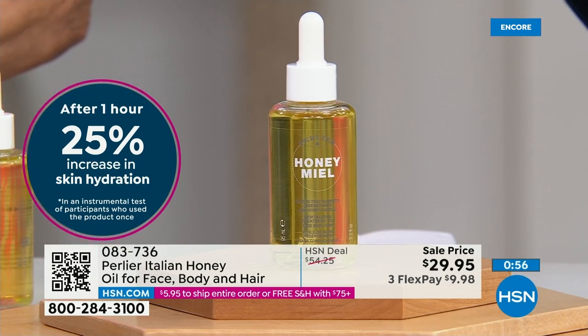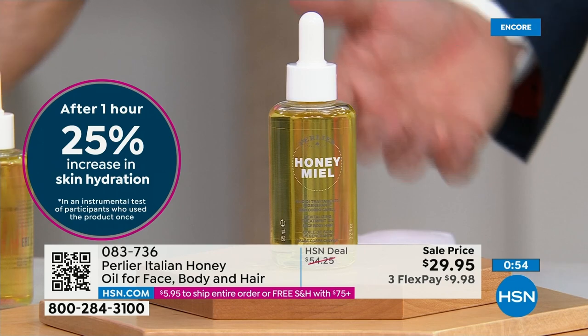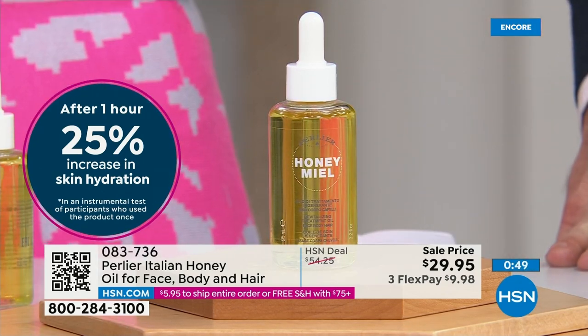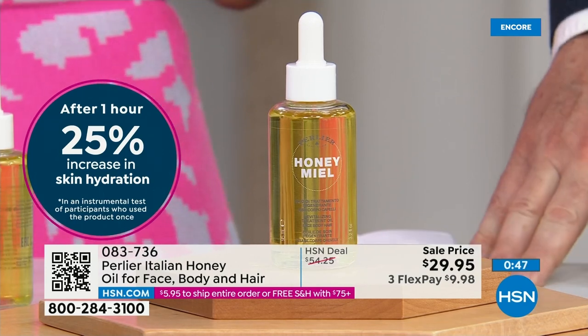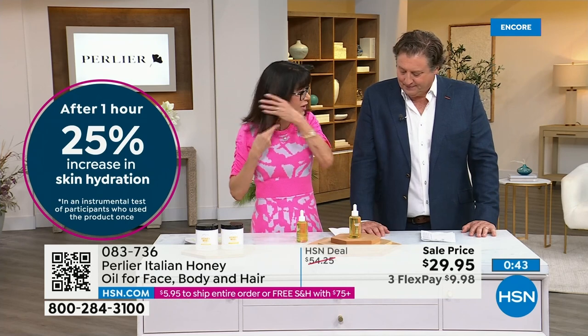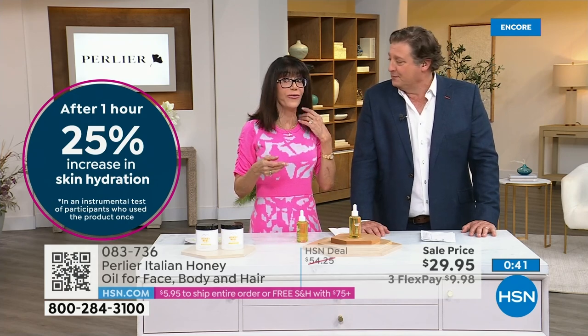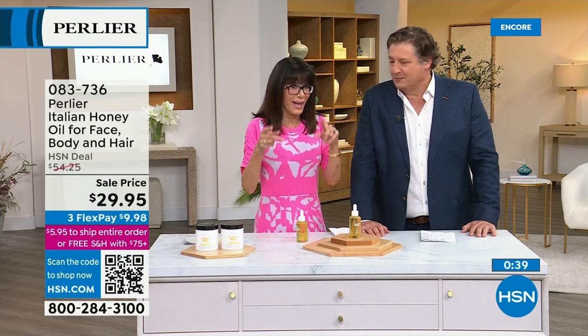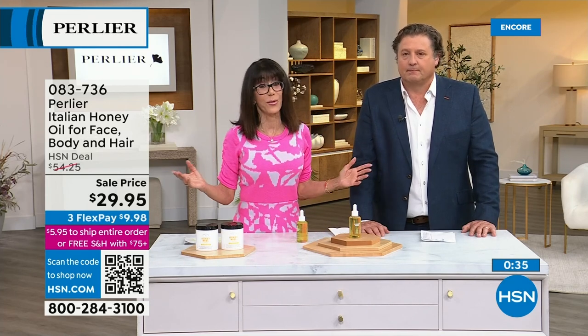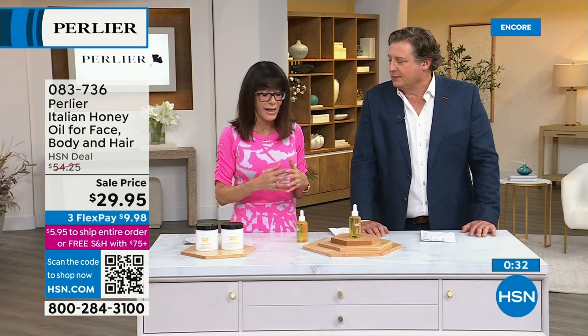I love a product that you can use on body and face, body and hair, body and eyes. You can use this everywhere — that's what's great about it. For the ends of your hair, here in Florida with frizz. When you go out to buy hair oils, they're expensive. So to be able to buy one product — right now we all want to save money and get the most for our money.